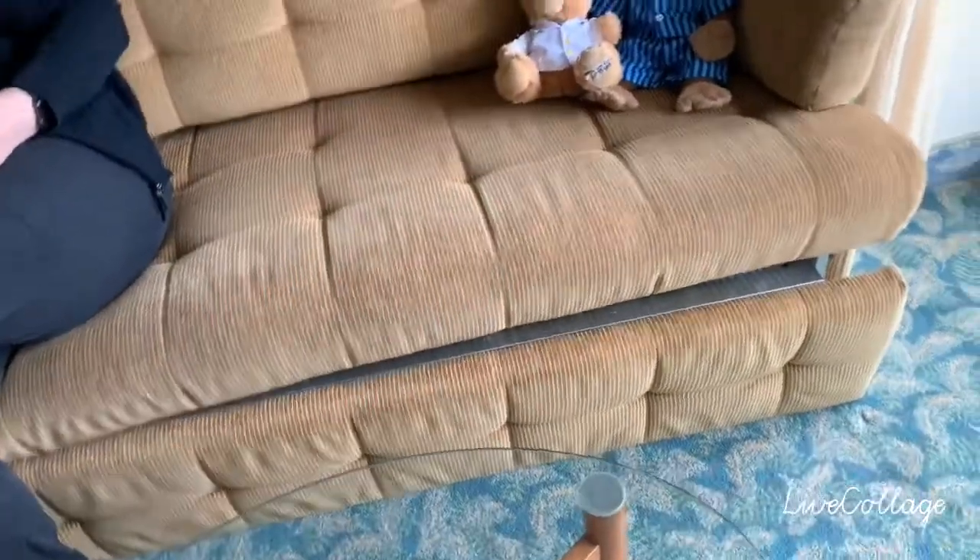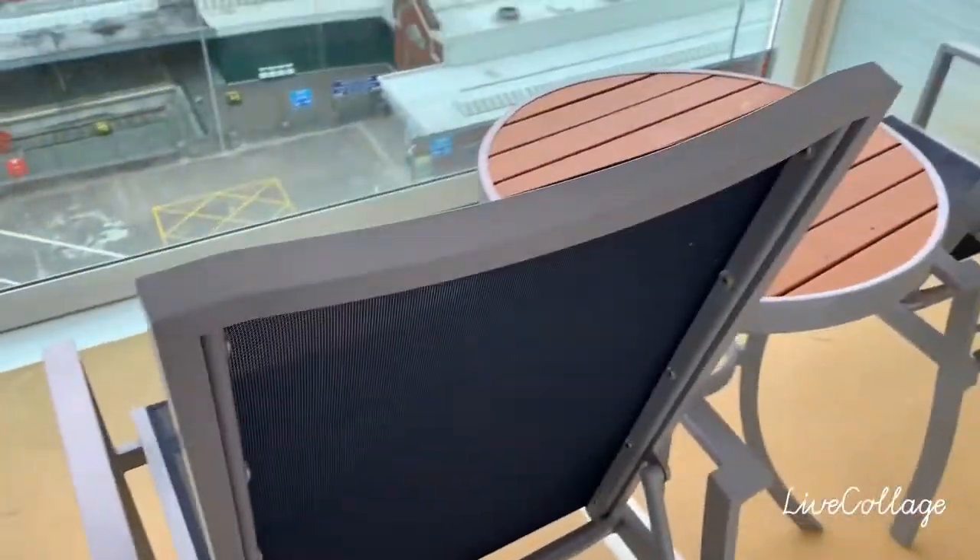Then you come to a sofa which goes into a bed. You've also got a window and a door — let's go and show you outside. There we go, it's got a balcony!